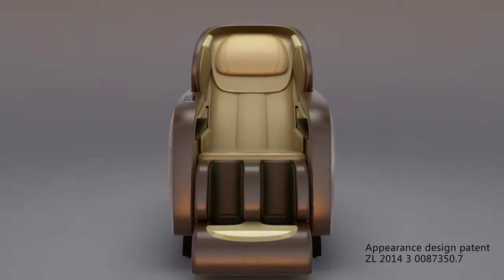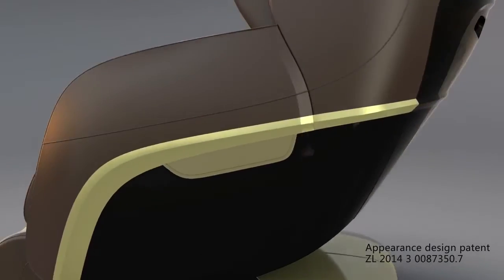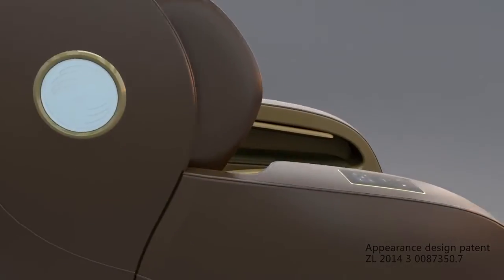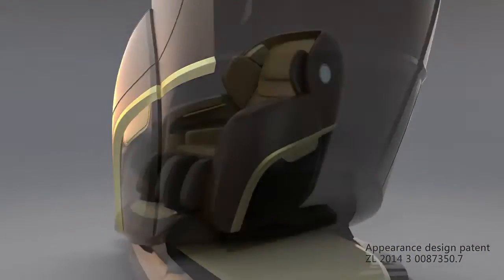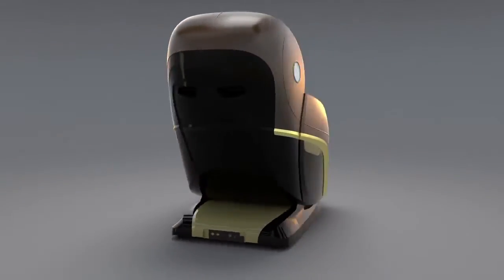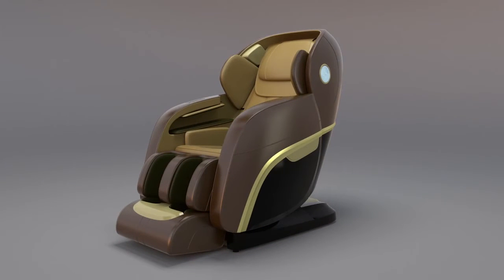The new CH4000 massage chair is the perfect combination of healthcare philosophy, Chinese massage theory, and modern technology. It is also a great representative for its creativity and leading oriental feeling massage. In a word, it's the summit achievement of the current massage chair industry.